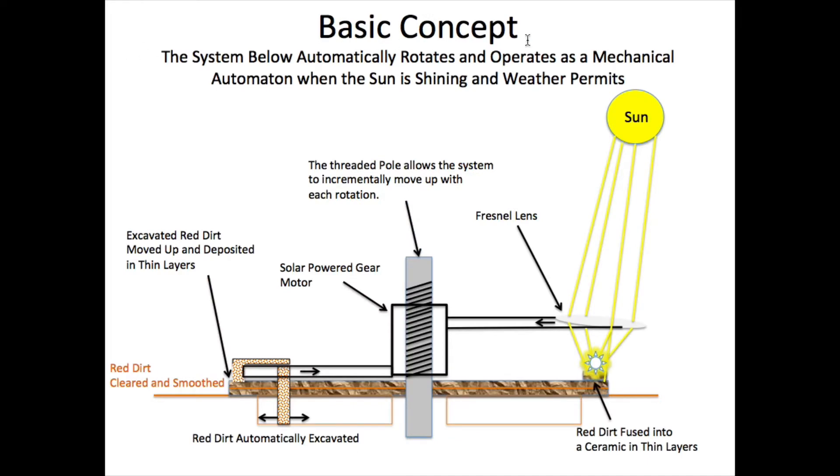This is a sketch of the basic concept. The system automatically rotates and operates as a mechanical automaton when the sun is shining and weather permits. There's a threaded pole which allows the system to incrementally move up with each rotation, a solar-powered gear motor, and a large fresnel lens or other solar concentrator. The red dirt surface is cleared of topsoil and grass, then automatically excavated — the excavator moves in and out, up and down as necessary — and the excavated red dirt is deposited in thin layers with every rotation.